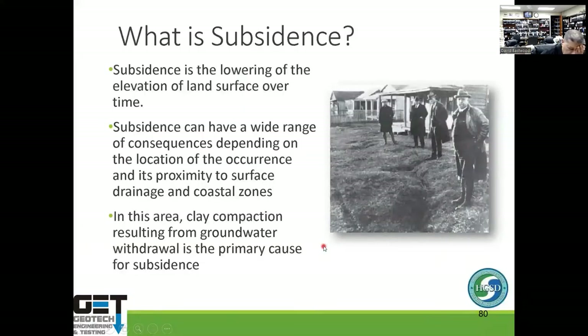Now the meat of the problem: subsidence. In the Houston area and around major Texas cities, we extract a lot of groundwater. As you take that water out of the ground, effective stress on soils increases and the soil settles — subsidence is the lowering of land surface elevation over time. It can cause wide-ranging consequences, especially near drainage and coastal areas. Clay compaction from groundwater removal is the primary cause.